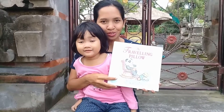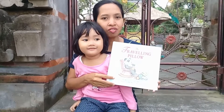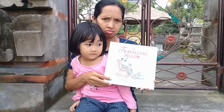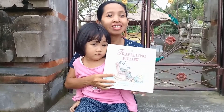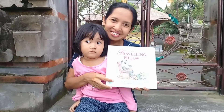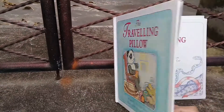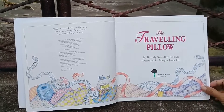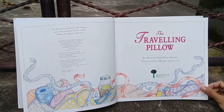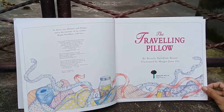Hi, let's read this book today. The title is 'The Traveling Pillow.' Can a pillow travel? How? Let's find out. 'The Traveling Pillow' by Beverly Swarlo Brown, illustrated by Margaret Janet Ott.